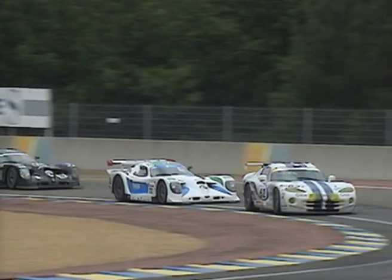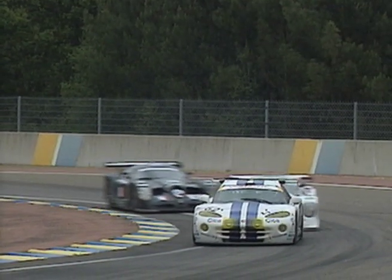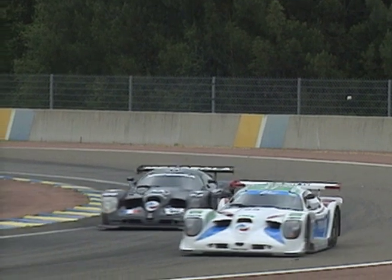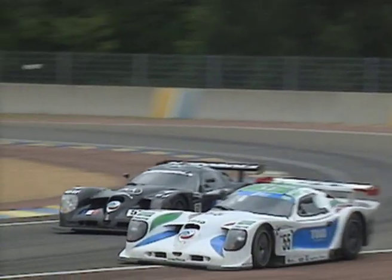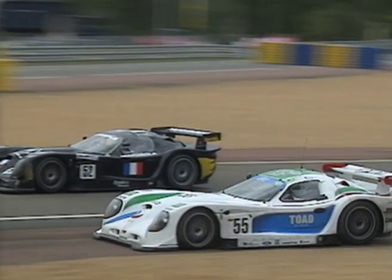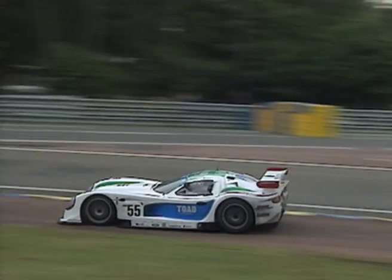Now we can see the two different Panos and one of the Works Vipers here, and another slow-mo shot. The two Panos are almost collecting each other, with the 55 car going really wide and losing time. They really do look like Batmobiles, don't they?